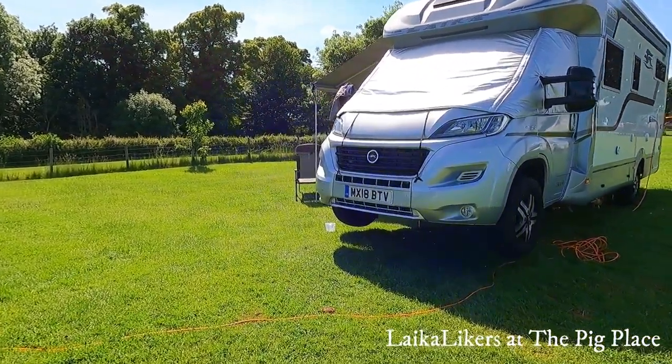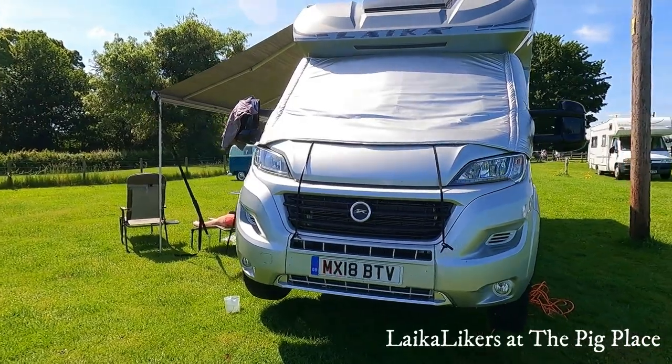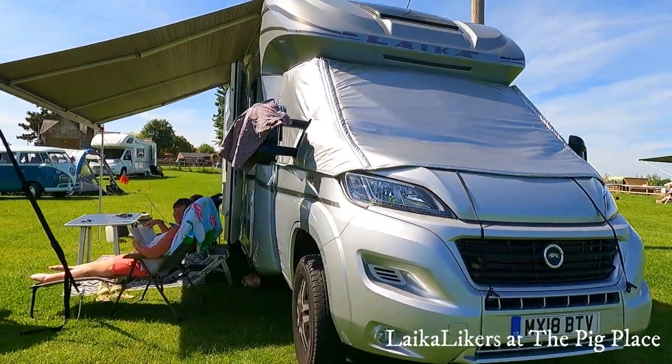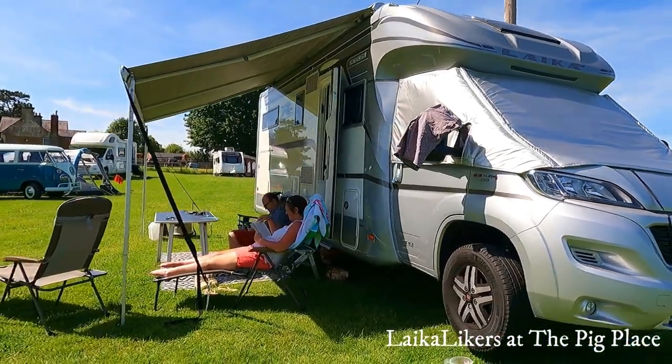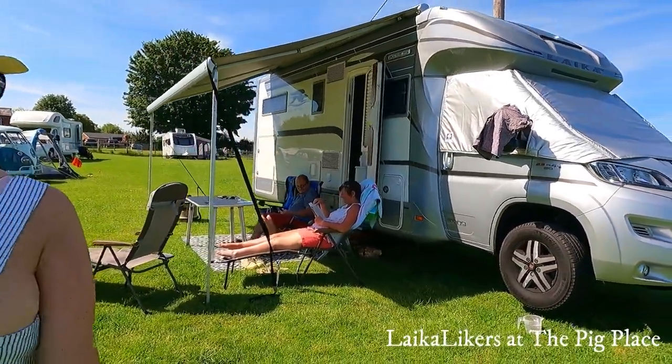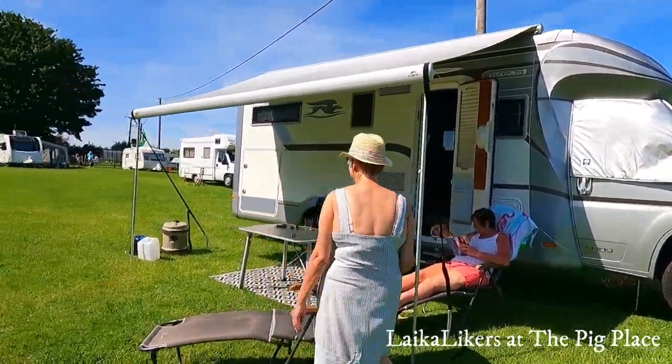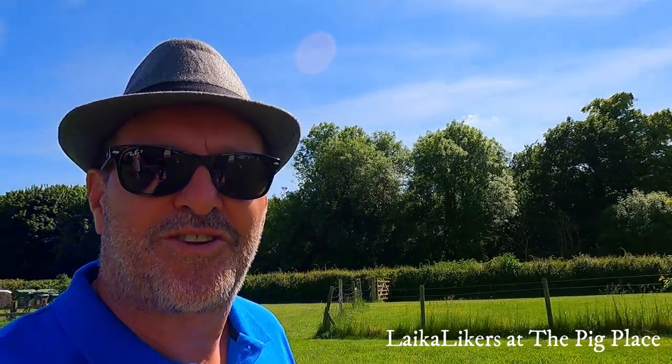So hopefully that's just a little tour of the Pig Place and the van. Our friends over there are Tony and Julie — Julie's a bit of a connoisseur. Okay, well that's signing off guys — hopefully that was interesting and we'll do another vlog in the future. Don't forget to like, subscribe and comment down below, and we'll see you soon. Thank you very much, bye!